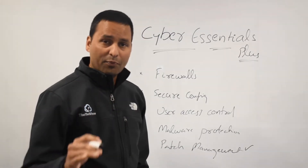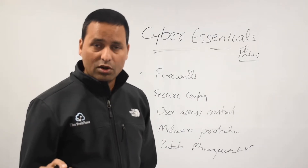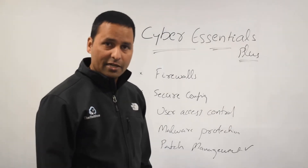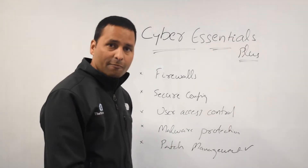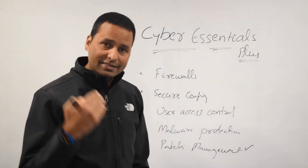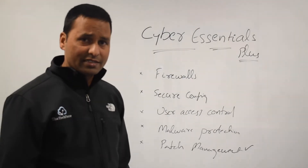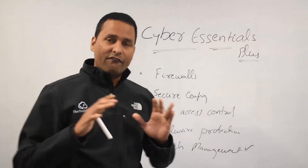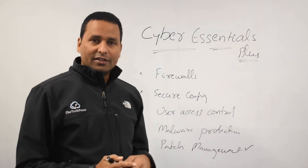If you think your systems are up to date, you can get the certification pretty easily. There is no penetration testing involved — it is just a vulnerability scan, and only on client devices, not servers. If your servers are internet-facing, they will come under the external scan.